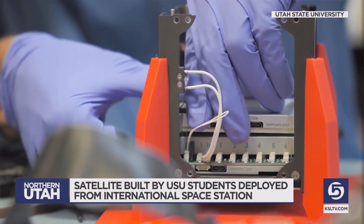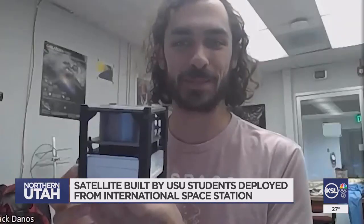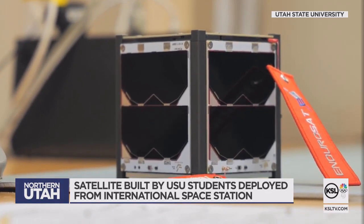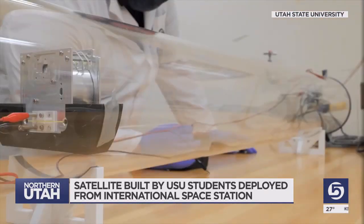Utah State University undergraduate students on the getaway special team have been shooting for the stars for years. The satellite is very small — battery, radio, and computer are all inside this little box. All of their efforts went into building a four-inch cube satellite with solar panels on the sides, capable of transmitting data back to Earth.